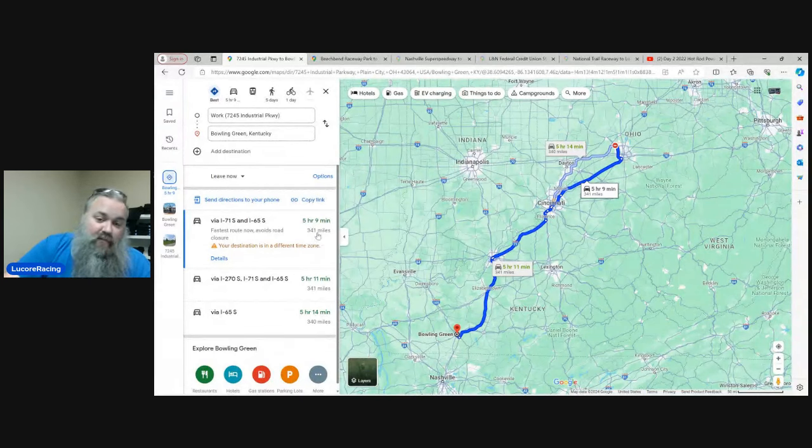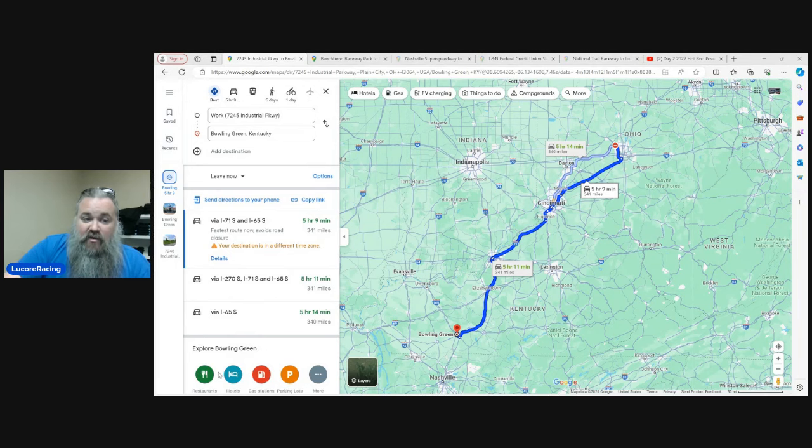That 341 miles is basically a full day of driving — at least six hours in the car. You've got to realize you're probably not driving a car that can go 341 miles on a tank, and it's generally a good idea to do this trip with other people, so you'll want to find friends or compatriots to caravan with.